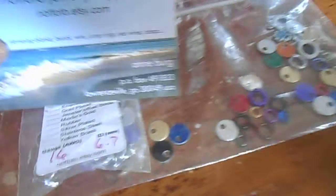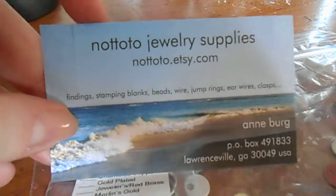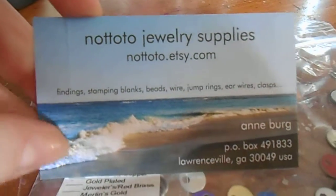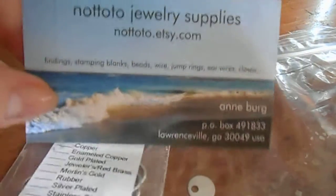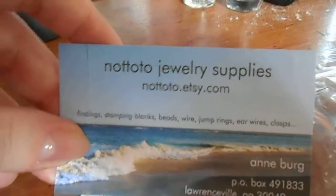If you're looking for metal supplies when it comes to working with jewelry, I would suggest going to her because pricing is really good on her Etsy. And she's very pleasant to work with, so definitely go to her if you want to.